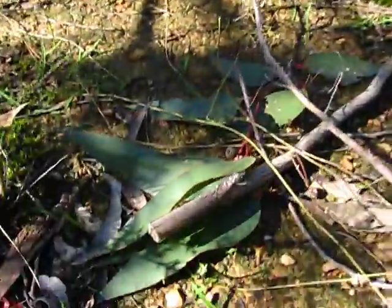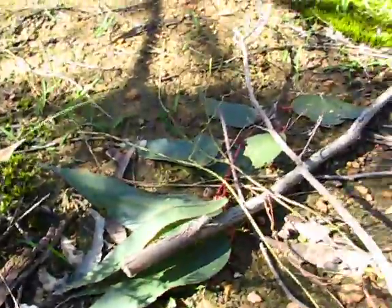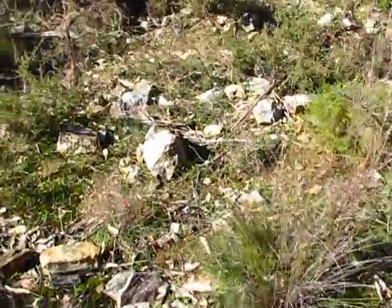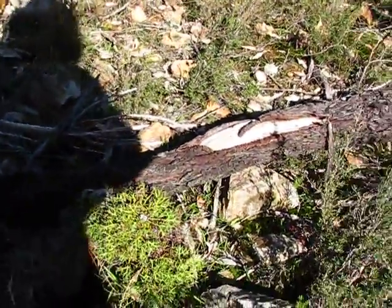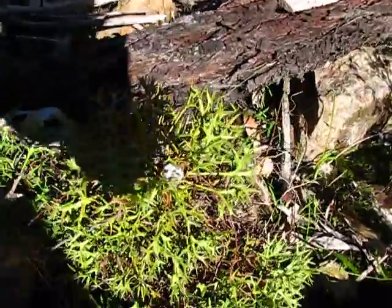Look at those lovely eucalypt leaves — if I could actually preserve those they'd make lovely souvenirs, but I don't know if there's a plastic you could actually set them in. A drumstick plant — there you go.